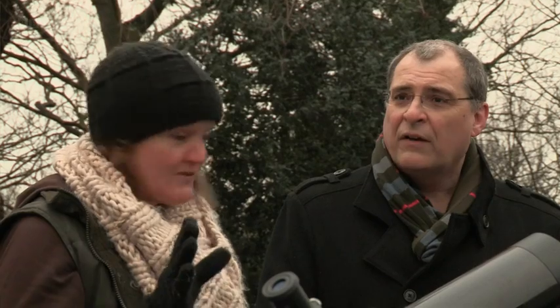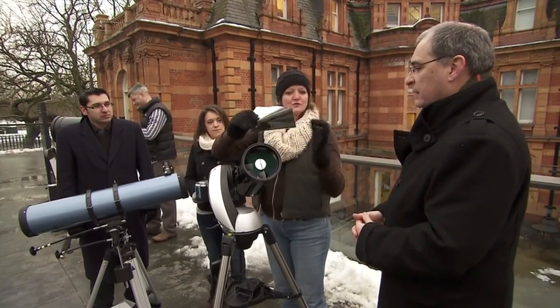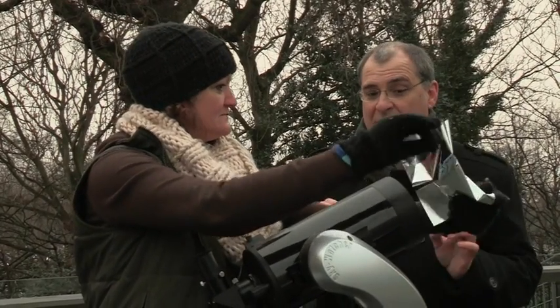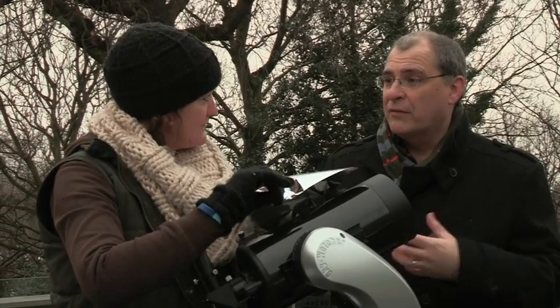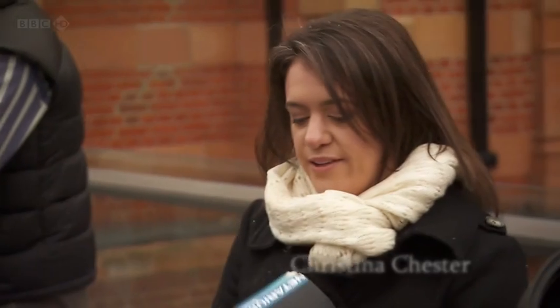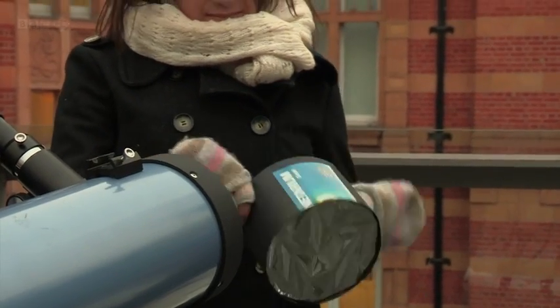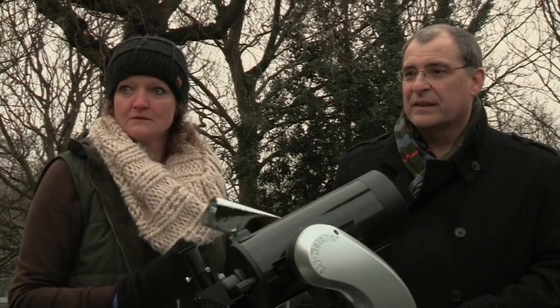Once you've made the filter, how long will it last? If you look after it, it'll last a long time — you can always check for damage by holding it up to see if any light comes through. If it's ripped, throw it away and make another one. You can't use just an elastic band — the filter must fit securely over the front of the telescope and must not come off. If the wind were to blow it off, that would be disastrous. I always put sellotape on just to make sure it stays firmly in place.